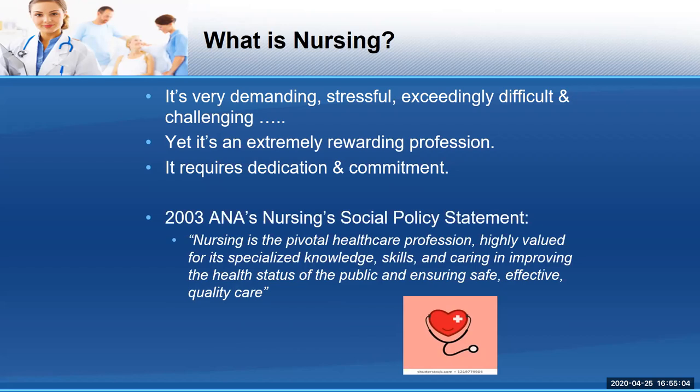This is the American Nursing Association's Nursing Social Policy Statement: 'Nursing is the pivotal healthcare profession, highly valued for its specialized knowledge, skills, and caring in improving the health status of the public and ensuring safe, effective, quality care.' Reading this while going through this pandemic makes me want to become a nurse to relieve human suffering and make the world a better place. How powerful would that be?